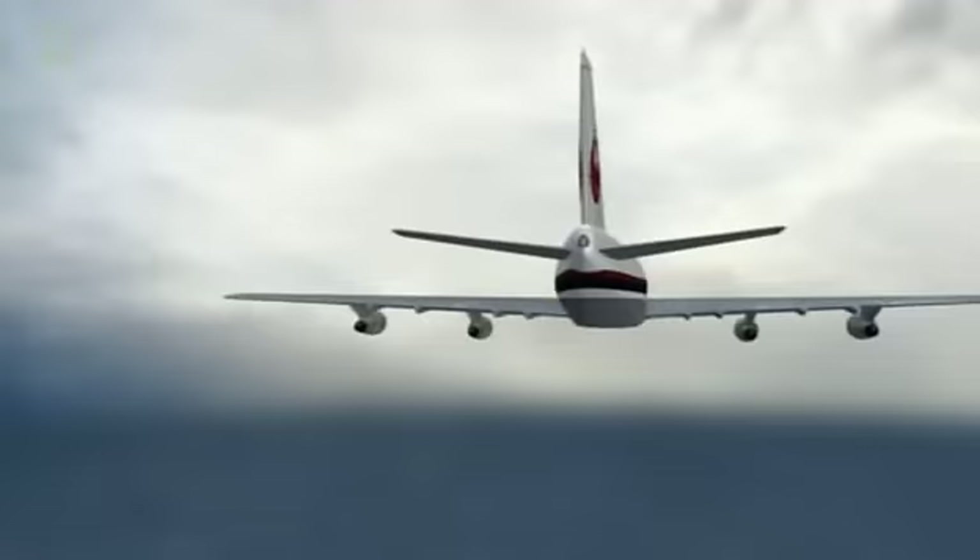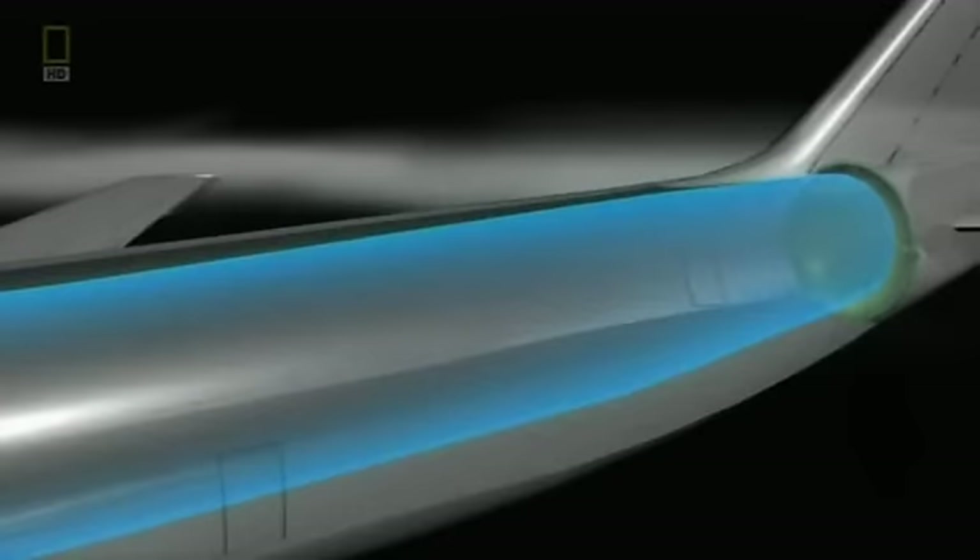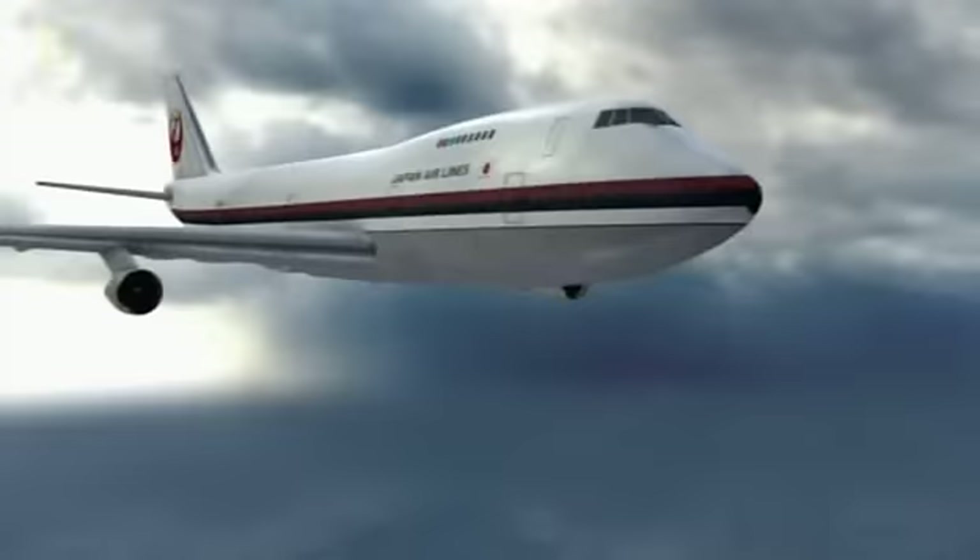It's the aft-pressure bulkhead — an umbrella-shaped structure toward the back of the plane. It is the device that keeps the pressure in the back part of the airplane contained properly. Without it, you can't pressurize the tube and you wouldn't be able to breathe at 35,000 feet without supplemental oxygen. The back of the airplane gets considerable stress not only from pressurization but also from the tail and all the stresses of flight, so that bulkhead is a very serious piece of construction.